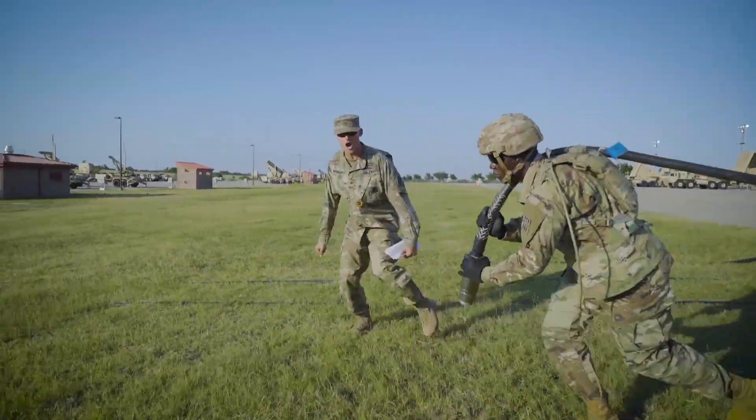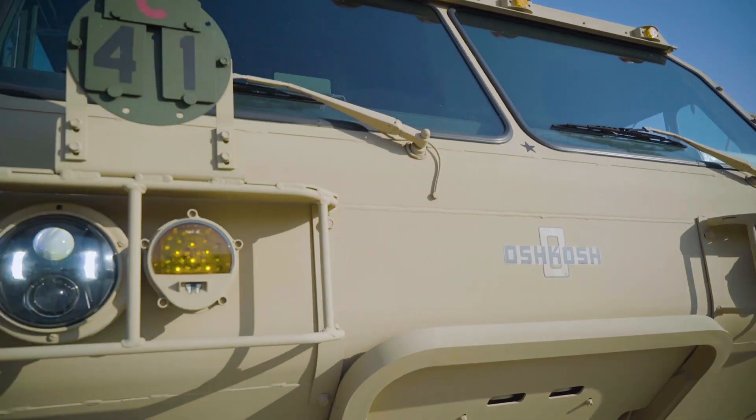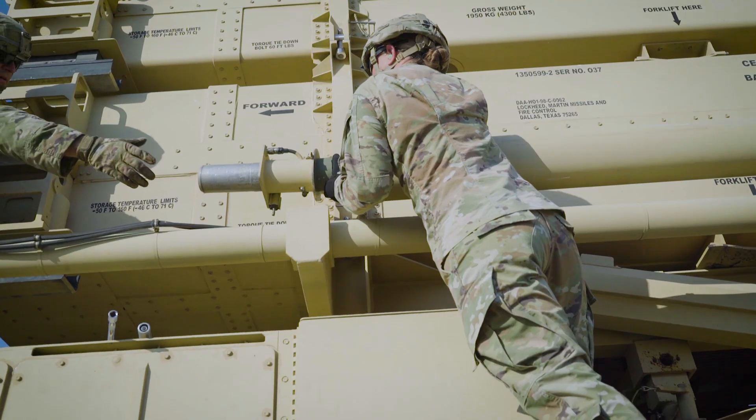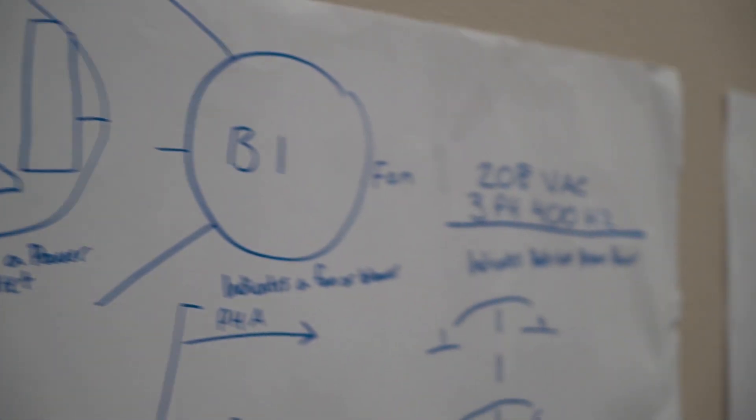During day two of their capstone, they put those months of schooling to practical use as they simulate rapid movement and emplacement of the systems needed to operate the Patriot missile. These hands-on drills help them build solid muscle memory to complement their technical knowledge.